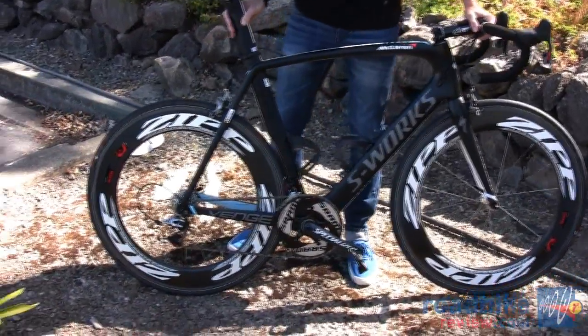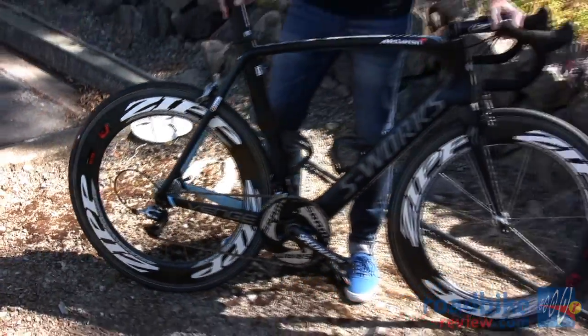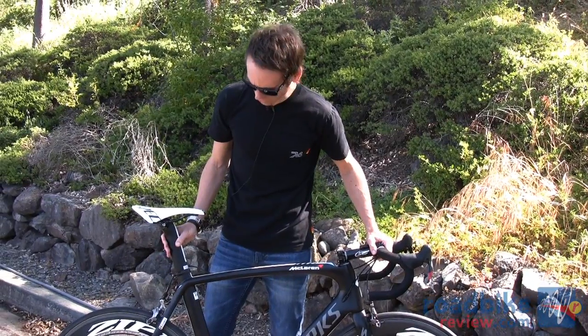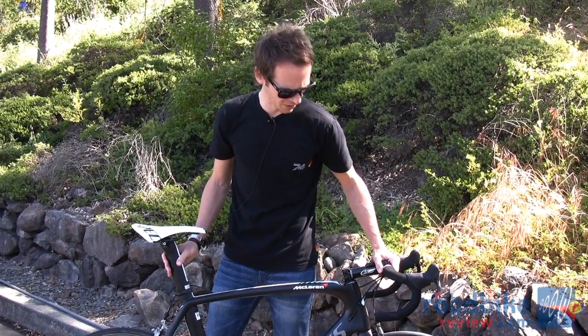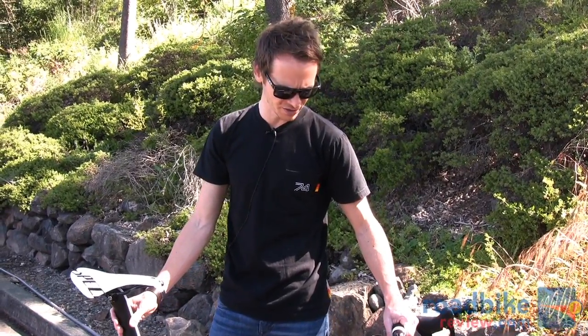Other notable things on this bike are the Zipp wheels. This one has 808s on it presently, but Tom will mostly run 404s for this race. They'll switch back and forth depending on conditions, just like they would choose between a Tarmac SL4, a Venge, or possibly even a Roubaix for different stages or races depending on conditions.